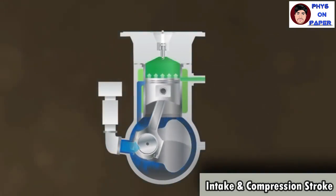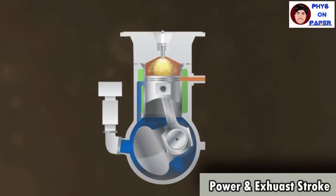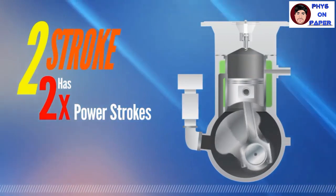In the intake and compression stroke, the piston moves up where air pressure enters the cylinder through an inlet port. After the intake process, the piston continues its upward movement, compresses the air, and it heats up. Then the fuel is injected and spontaneously ignites the air. In the power and exhaust stroke, the ignited air creates heat and high-pressure gases exerting a high force on the piston, and the piston moves down. The downward motion of the piston rotates the crankshaft that sends power to the wheels. As the exhaust valve opens, the piston pushes the exhaust gases out of the combustion chamber and the whole working cycle repeats.